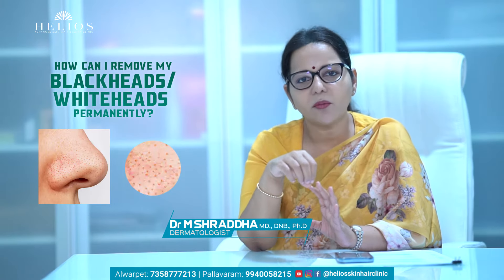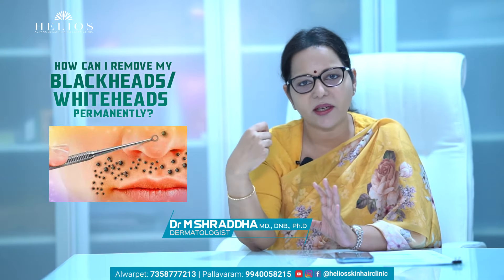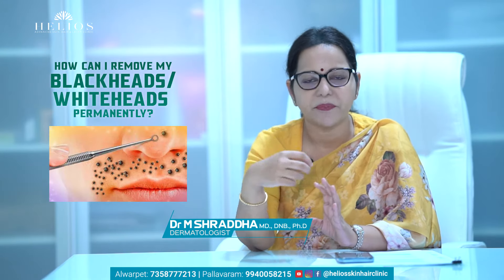How do you remove them? The best removal is your doctor's extraction. That will remove them.